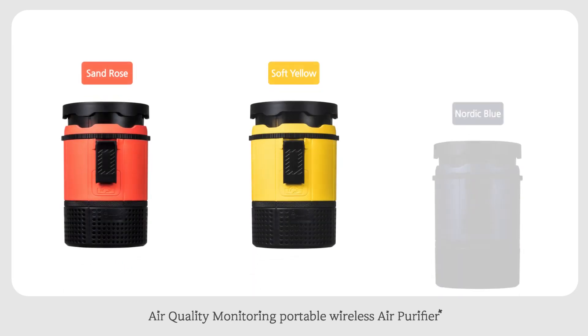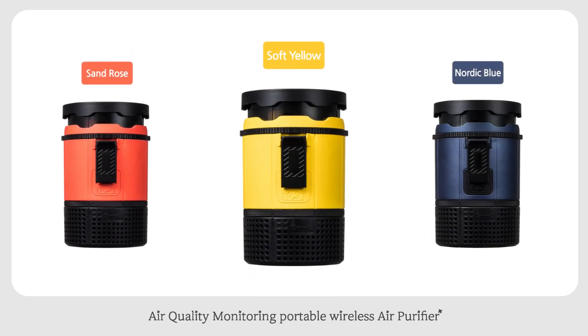Stylish design in three color options to harmonize with anybody: Sand Rose, Soft Yellow, and Nordic Blue.